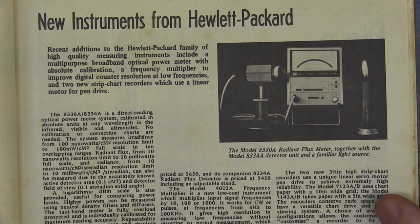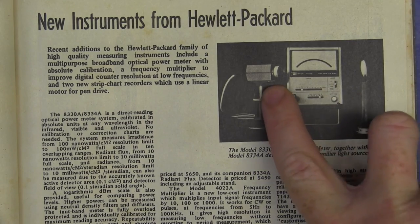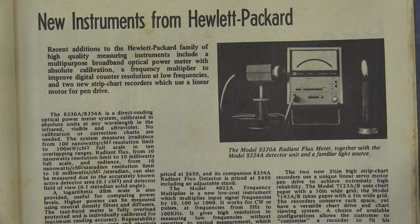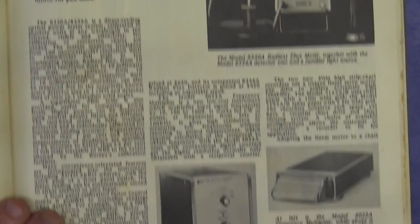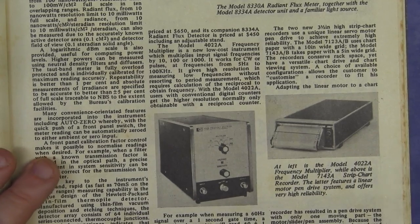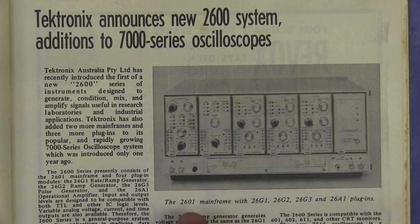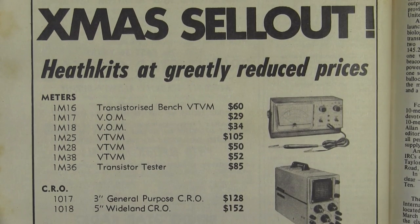We've got some new instruments from HP here — a radiant flux meter. Check it out. Look at the sensor there measuring the candle flame. And we've got a frequency multiplier as well. And for the Tektronix aficionados out there, an announcement for the 2600 series add-ons for the 7000 series oscilloscope — the 2600 mainframe with all the plug-ins. Beautiful. And it's a Christmas sellout of Heathkit gear.